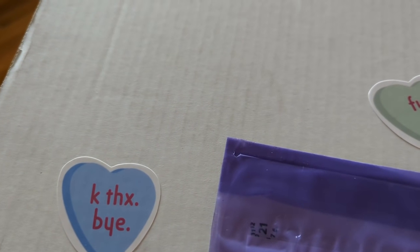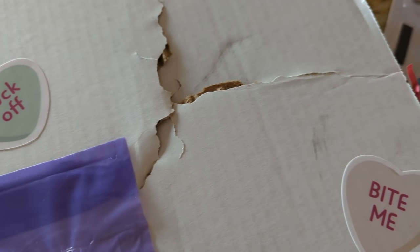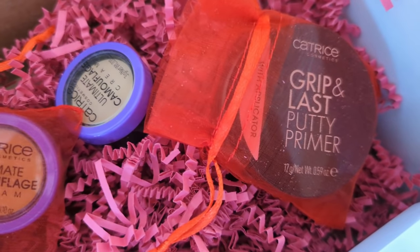Next, I got a PR package from Catrice this week. The package came in a white box — a little banged up from the mail — with conversation hearts on it that said things like 'go away,' 'F off,' 'bite me.' It came around Valentine's Day and I was almost afraid to open it! Turns out it was just from Catrice. In addition to a box of chocolates, they sent a few new products: the Grip and Last Putty Primer and the newly reformulated Ultimate Camouflage Cream concealer in a pot.